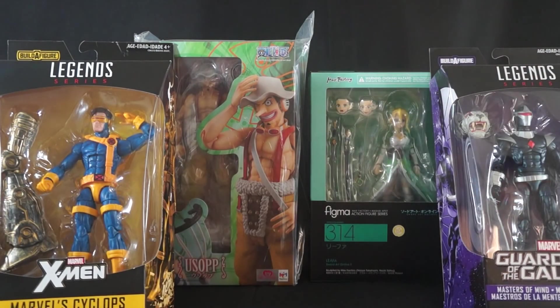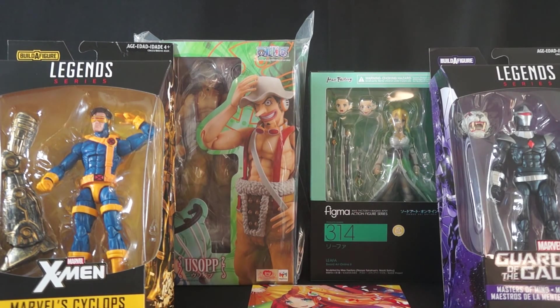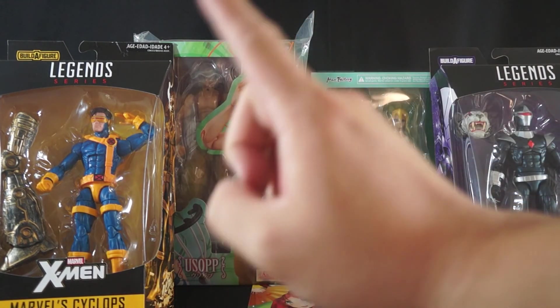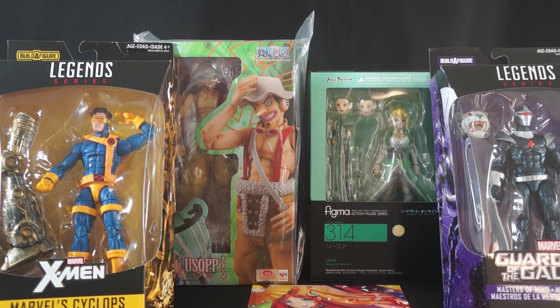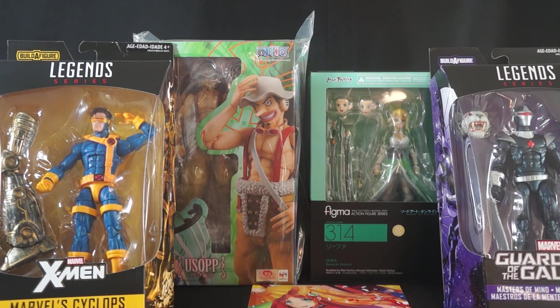So those were the four figures I was waiting on. I know it's not that big of a haul compared to some of my others, but we got some pretty cool stuff. Cyclops — unbelievable, can't wait to get him out of the package. Usopp looks freaking fantastic, jacked out of his mind. Then we have Leafa, which I'm super stoked about, and lastly Dark Hawk. There you guys have it — thank you so much for watching both parts of my haul videos.